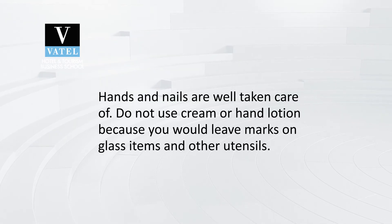The next point is your hands. Your nails and hands should always be taken care of. Your hands should be clean and your nails should be cut short. Do not use cream or hand lotion because you will leave marks on glass items and other utensils. Instead, keep your hands washed and dry.